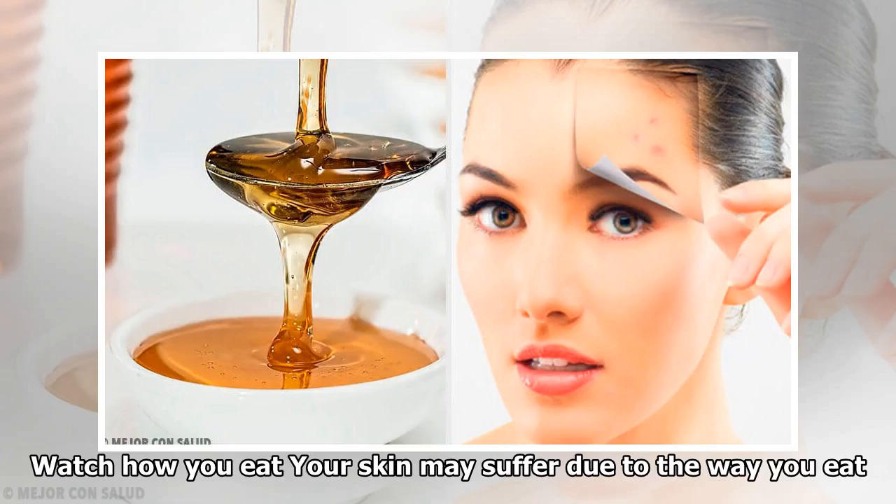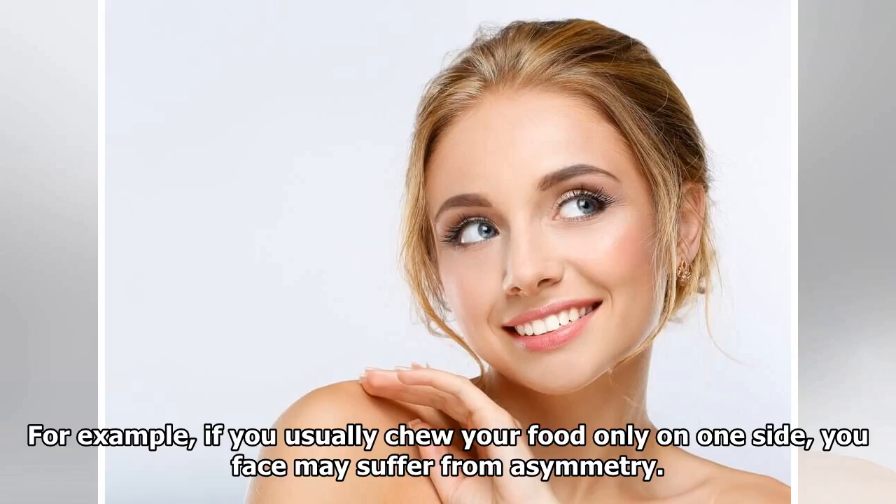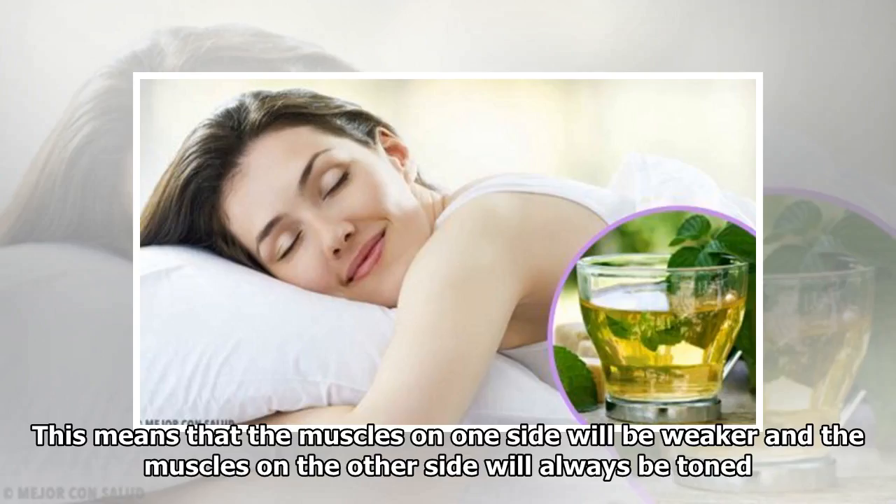Watch how you eat: your skin may suffer due to the way you eat. If you usually chew your food only on one side, your face may suffer from asymmetry. This means that the muscles on one side will be weaker and the muscles on the other side will always be toned.